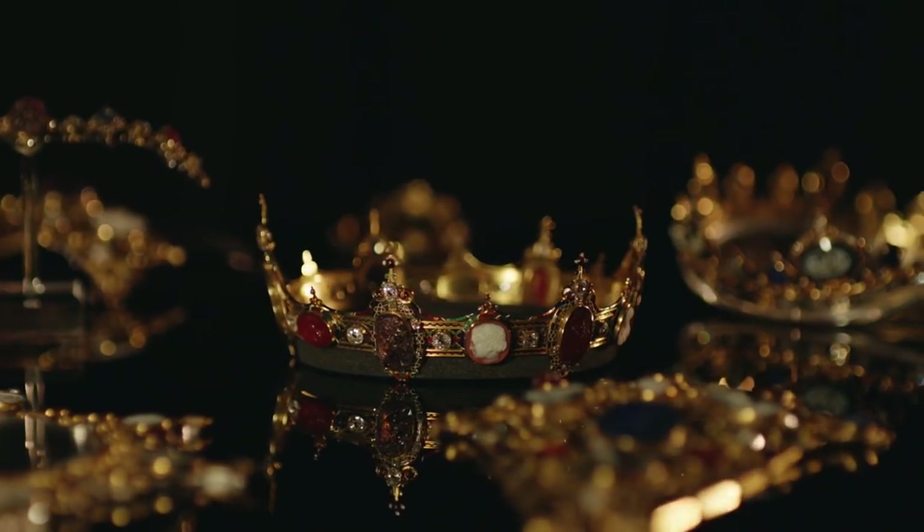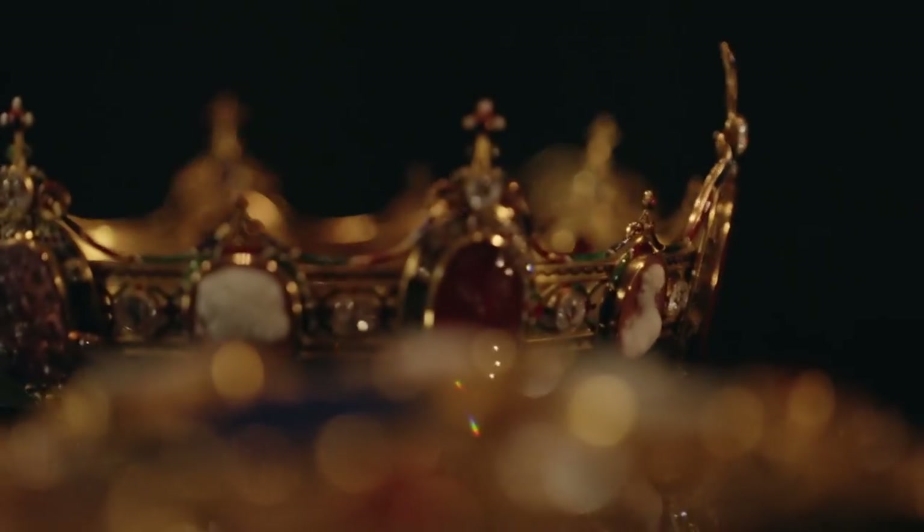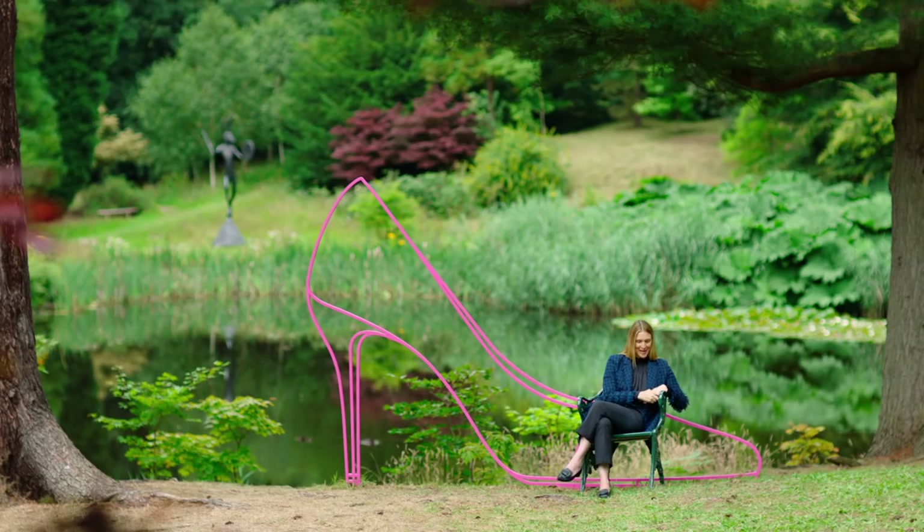The Parure is the most extraordinary suite of jewellery. When I came here I didn't know anything about it — it was absolutely beyond anything I'd ever seen before. I love it actually. I've never worn it. Maybe one day if I play my cards right I'll be allowed to.